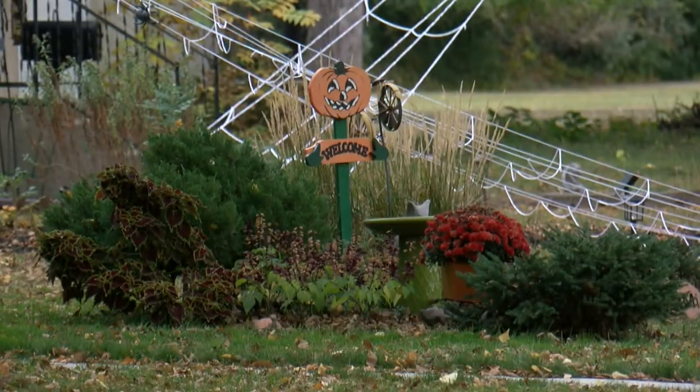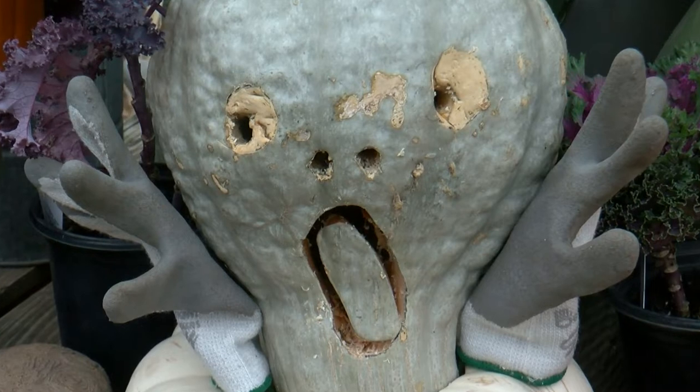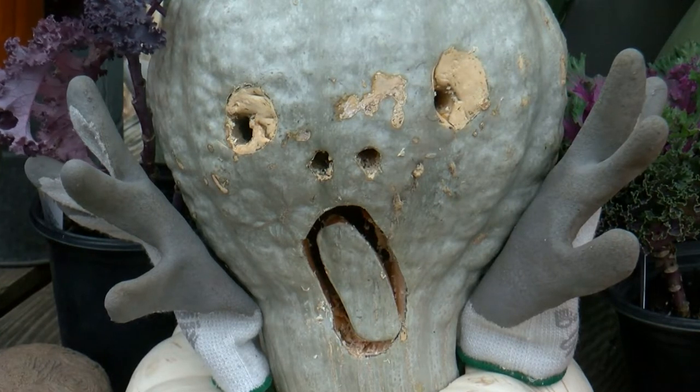Tips to protect your plants so you don't wake up in the morning with an expression like this. In Minneapolis, Kirsten Mitchell, WCCO 4 News. You can use many different things to cover your plants, including sheets, towels, tarps, or place a basket or container on top of them.